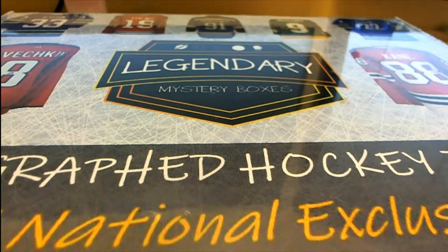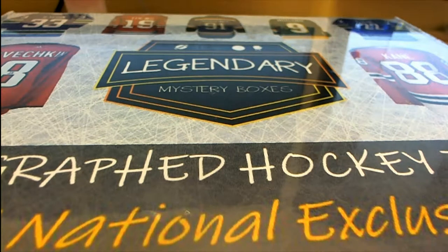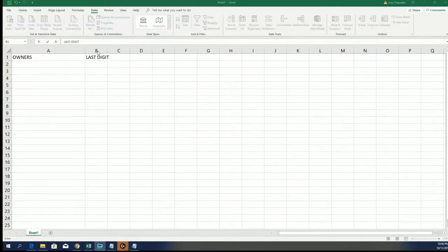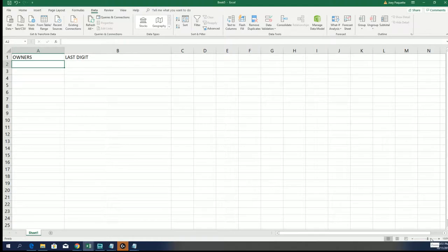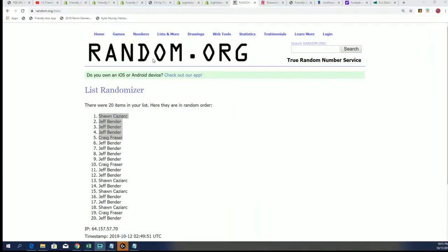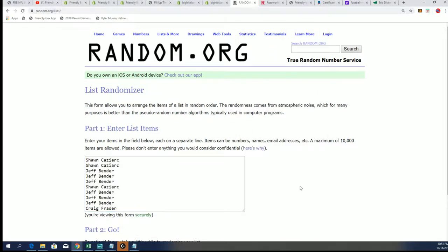Let's start with the randomizer and the numbers at random — last digit. This is what we're going to fill out here real quick and randomly do that. Seven times through for the owner names in the break. Congratulations again to you guys who won spots in the filler and got into this thing at a huge discount. Here we go, seven times.